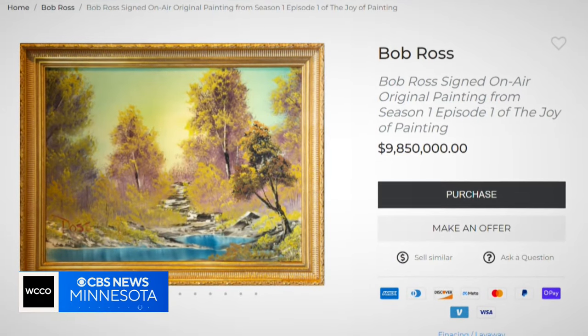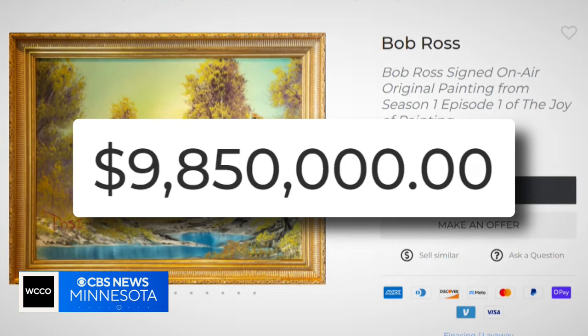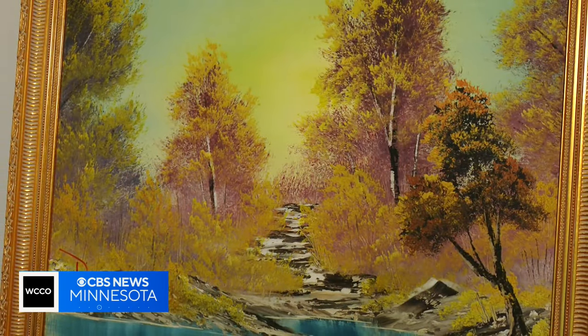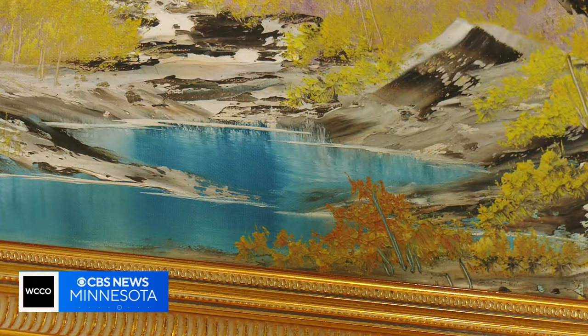It's listed for sale on the Modern Artifact website for just shy of $10 million. Even at that price, Nelson says a number of people have shown interest. Our phone lines have been so jammed up that it's really hard to figure out where the demand will land.